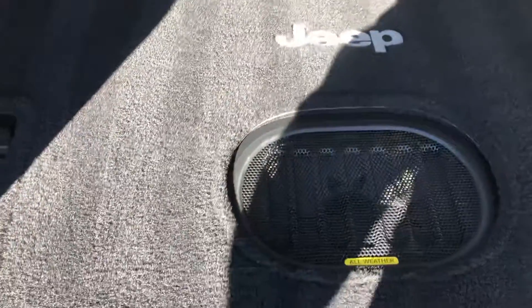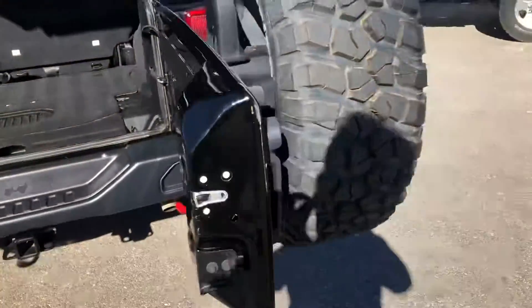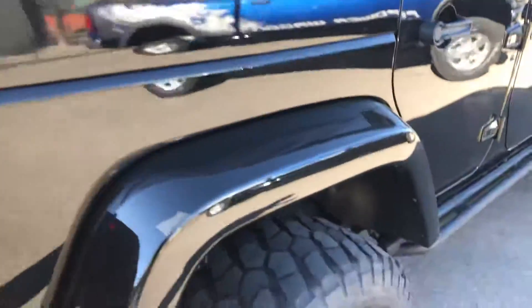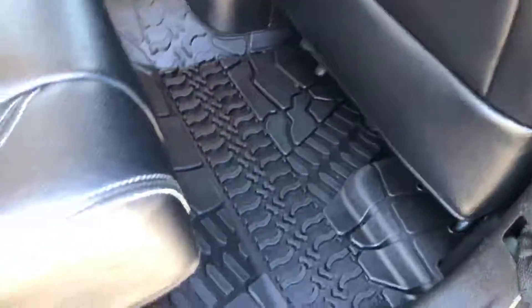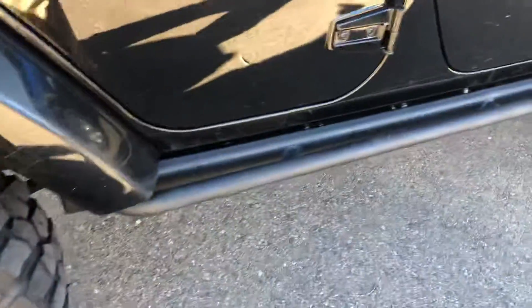Has the extra little sub in there. It does have the rubber floor mats in there. It does have the rocker protectors on it.